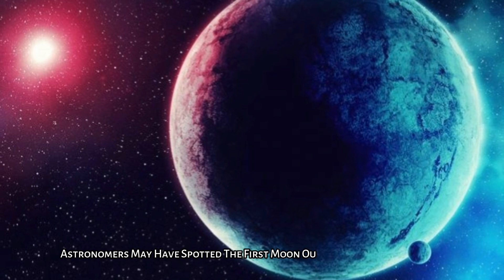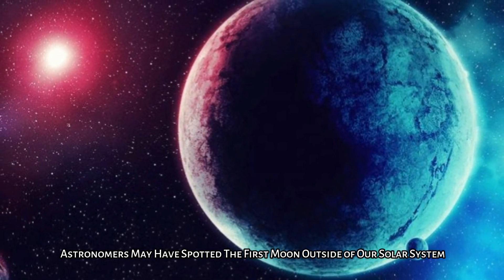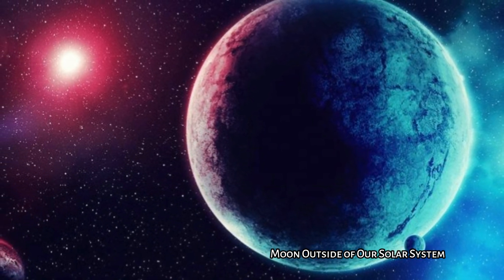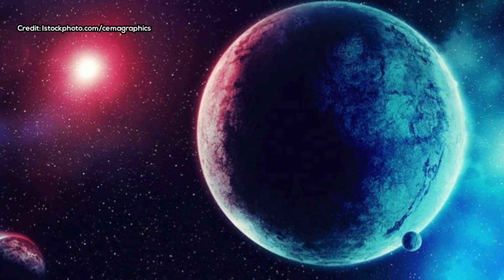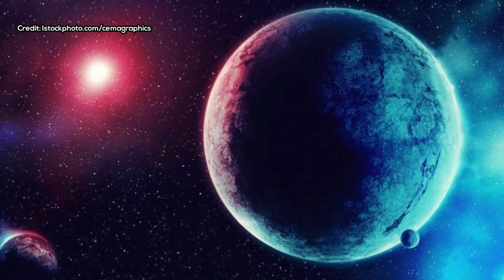Astronomers may have spotted the first moon outside of our solar system. Astronomers have now discovered plenty of exoplanets — planets outside our solar system orbiting suns like our own — but the hunt for smaller exomoons around these planets goes on. Now astronomers think they might have found the very first.